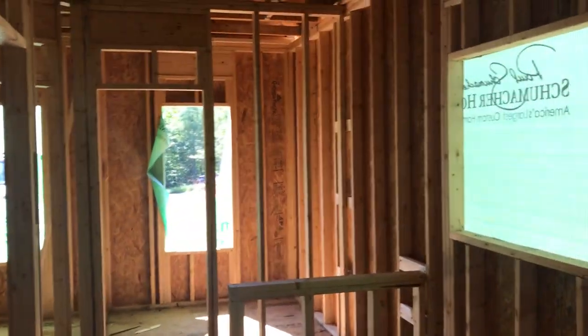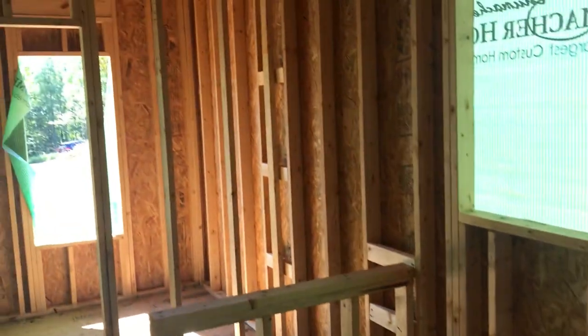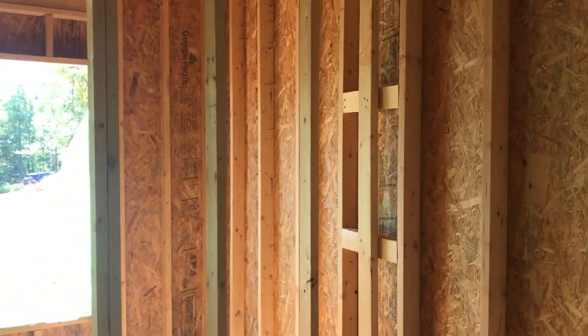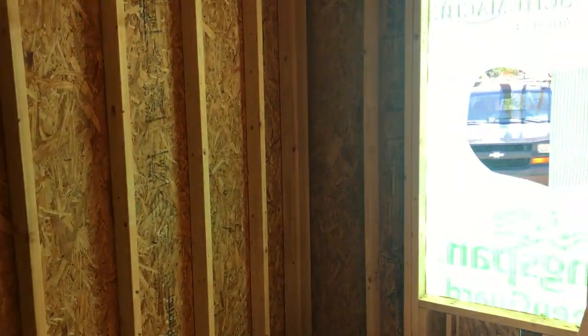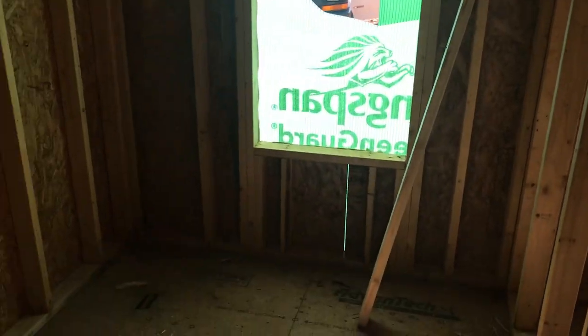The master suite has a sliding door that's going to take us back out to a back deck. This is the master bath — Crystal will have a nice soaking tub, I'll have my nice glass frameless tile shower. We even carved out some space in one of the closets for my wife to have a sewing space.